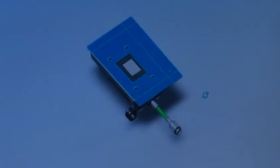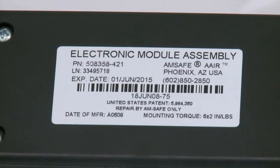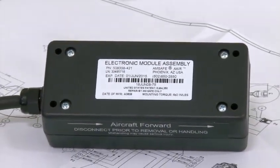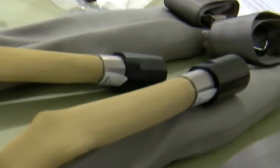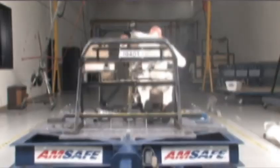The way the airbag works is actually simple. There's a crash sensor which is monitoring both the force of the crash and the energy of the crash. These two parameters together, if they're high enough, will cause the crash sensor to send an electric signal to an igniter. The igniter actuates the inflator, which delivers gas through a tube into the airbag, inflating it. The inflator uses helium — an inert, non-flammable gas.